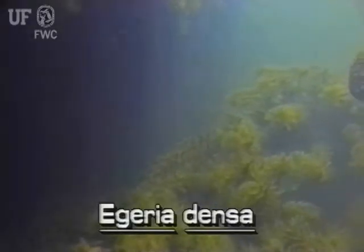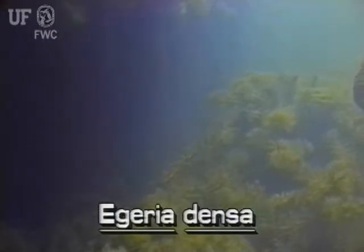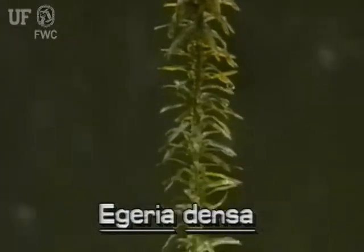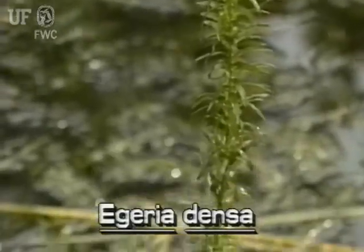This submersed plant is rooted, but pieces of it may be found drifting in the water. Egeria occurs in streams, ponds, and lakes of Florida. The slender stems of Egeria are usually a foot or two long, but can be much longer.